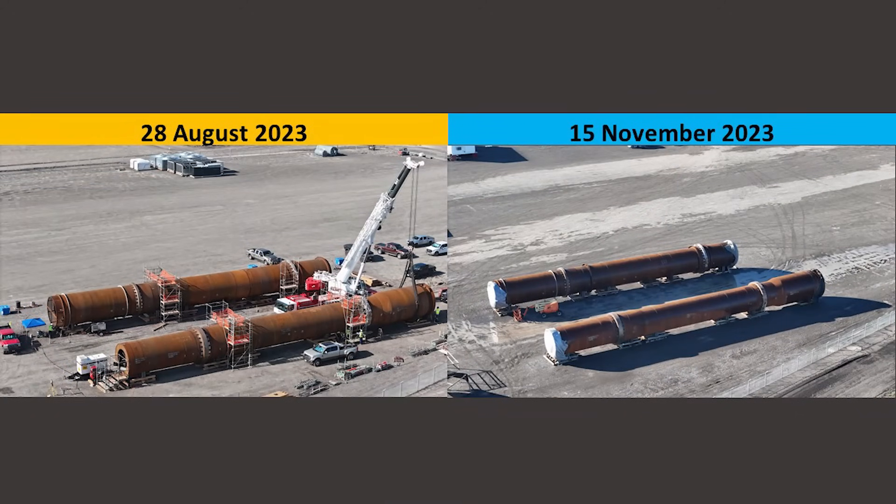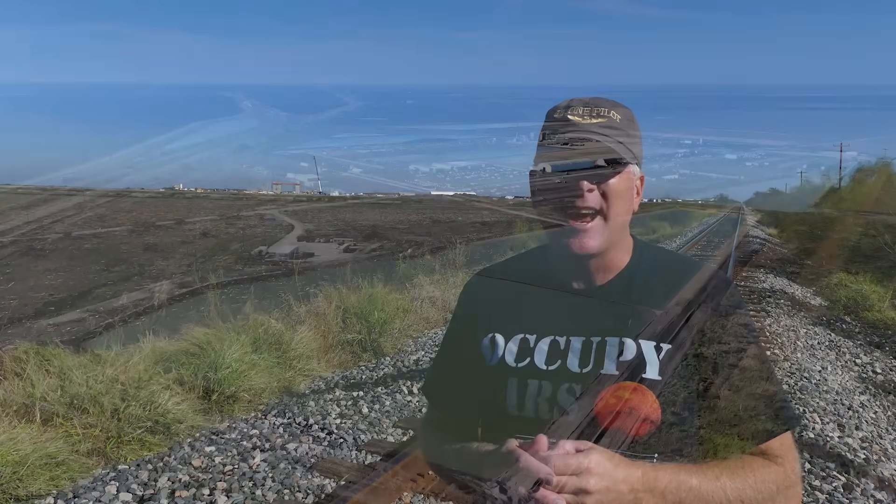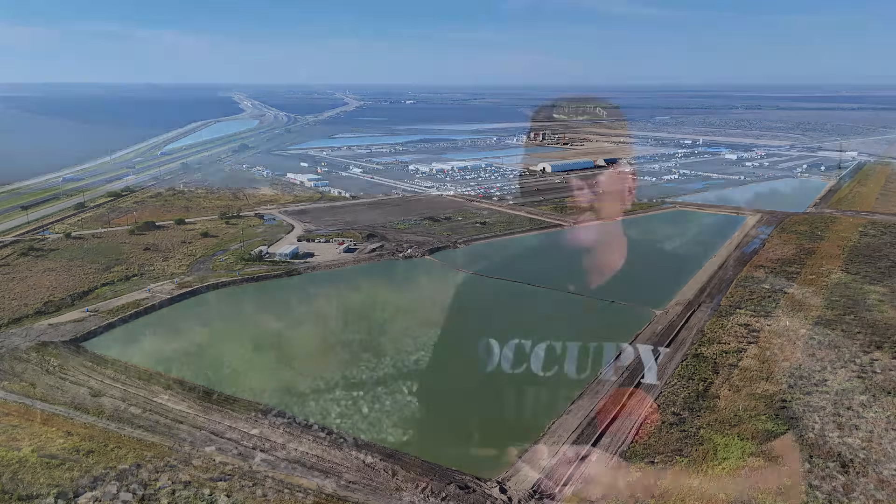The kiln and the cooler — the rotating long devices that you see in these images — have not been moved yet, but the mounts for them are what we see under construction right now. Without further ado, we'll get into the video. I'll show you around the site and we'll talk our way through it as well.